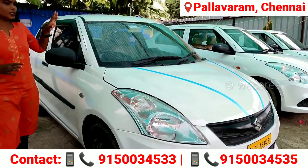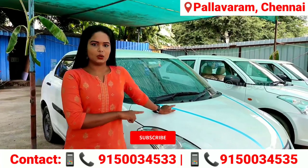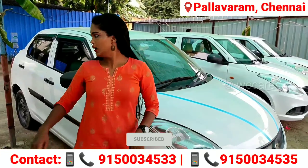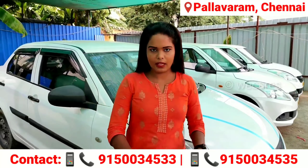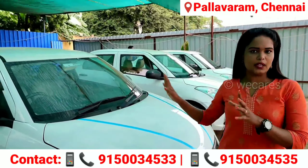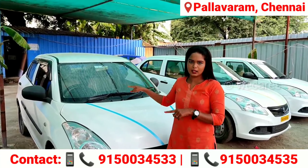This car is Swift Dzire, 2018 year. This car is single owner. Car is white color. The price is 5,20,000. Insurance and FC are current. There are 68,000 km.